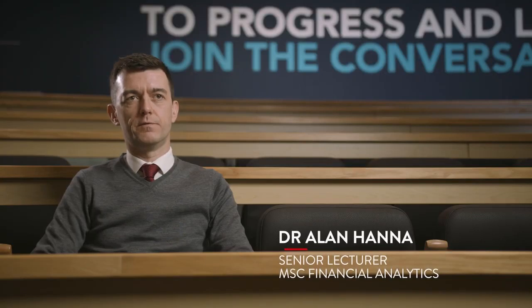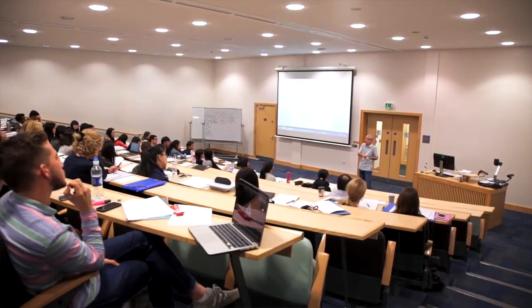It's a very hands-on practical program at the intersection of finance, mathematics, and computing. You'll come into contact with experienced academics but also people who have come from industry with relevant experience.